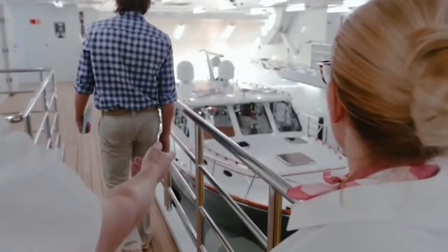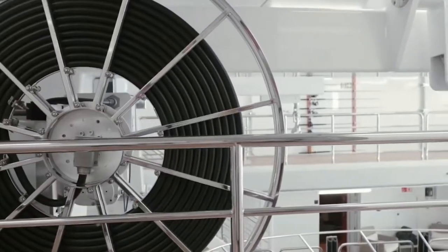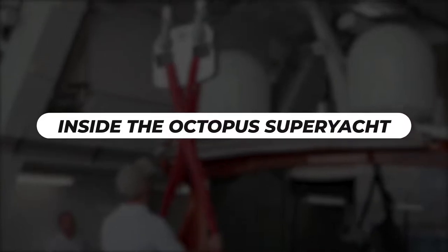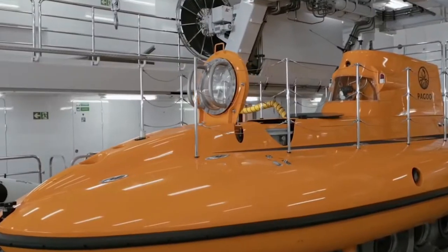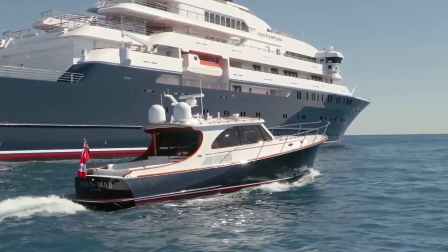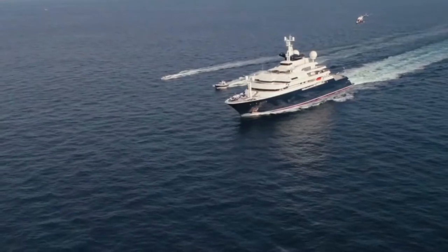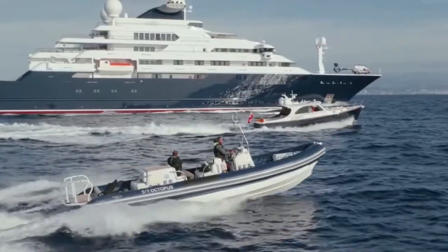After finding out about the Octopus, I'm sure we're quite curious to find out about its inside. Keep watching as I take you through the coming part. This particular yacht has been built for comfort and luxury. Most of the people who have boarded the Octopus yacht have described the feeling of owning a private hotel over the sea.